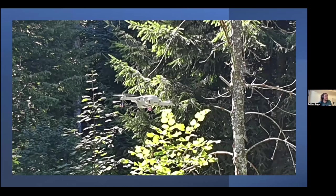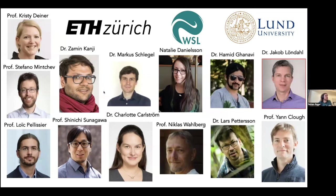And with a nice picture of a drone we took out in the field this summer, I would like to thank all my collaborators doing this work with me — people from Lund University, my PI Christina, and collaborators across ETH who have taken interest in this project and joined it. I'm really grateful for that. With that, I'm happy to take your questions. Thanks.